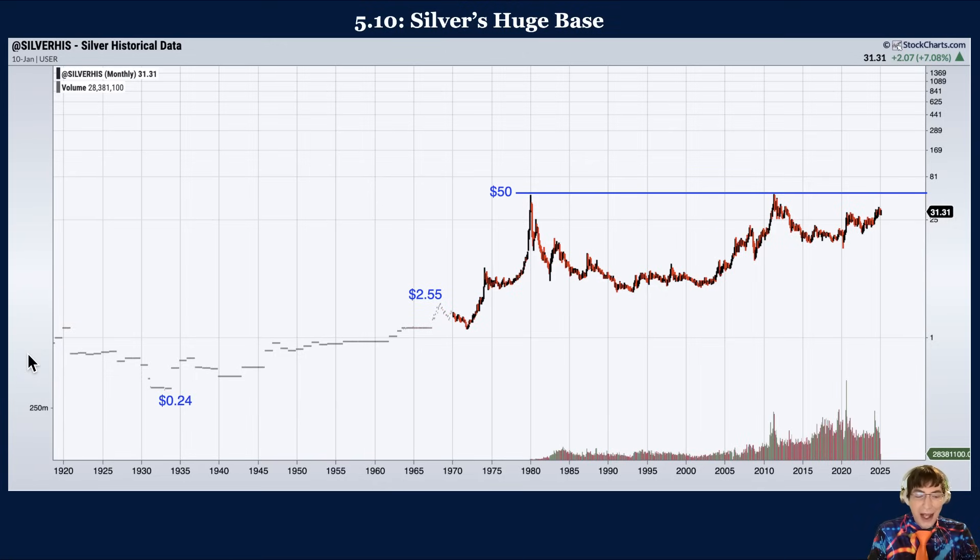As stated earlier, the handle consolidation retraces only 38% to 50% at the absolute most. Silver's price action since the 2011 peak has been much too weak to characterize it as a handle. However, the huge 45-year base in silver, like a cup-and-handle pattern, has extremely bullish implications once silver is ready to break above $50 an ounce. Potential measured upside targets of $87 an ounce and $96 an ounce exist. There are no other examples of individual commodities breaking out of bases more than 40 years in the last 50 years.